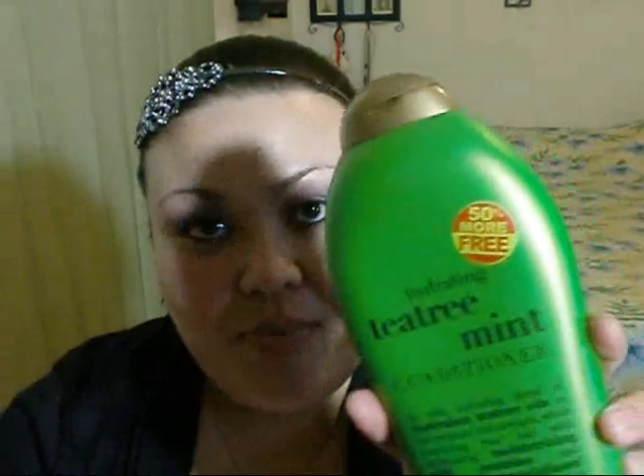I jumped on that deal really quick. This also has peppermint oil in it, which I heard stimulates the scalp, so I wanted to try it for that as well. I used it for about two weeks. I did like the tingling sensation from the peppermint oil, but other than that I really wasn't too impressed — even with a ton of conditioner, my hair still felt really dry and coarse.